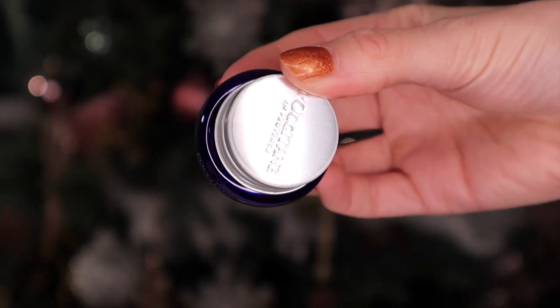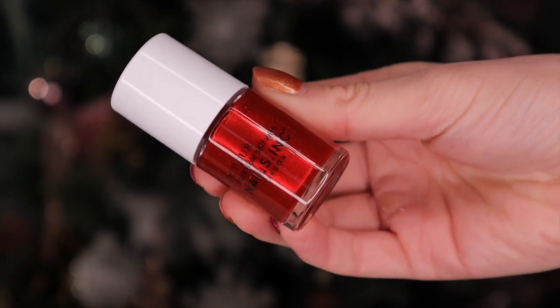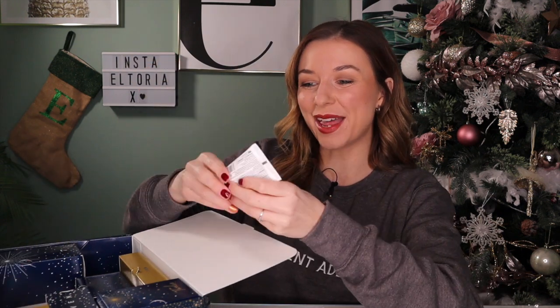Day number three: it's teeny! We have something from L'Occitane - this is the Immortelle cream, a very anti-aging cream that firms the skin and also contains hyaluronic acid, so it's very moisturizing. Day number four: we have nail polish - a spot of red! This is from one of my favourite nail brands, Nails Inc, and it's called 'Tis the Season to Sparkle'. Very on point - I love a spot of red and it's sparkly and shimmery too.